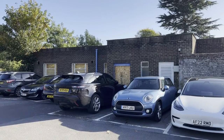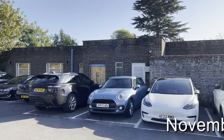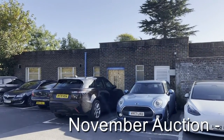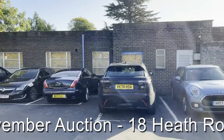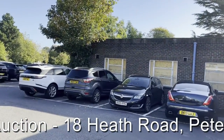This is Rob Marchant from Clive Emson Land and Property Auctioneers and we're in central Petersfield. Let's look at the building directly ahead of us — a former doctor's surgery, or at least that was the most recent commercial use. Prior to that, we understand it was in use as a job centre and various other guises over the years.